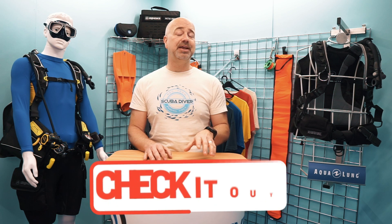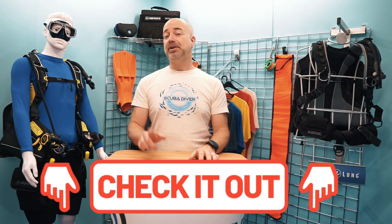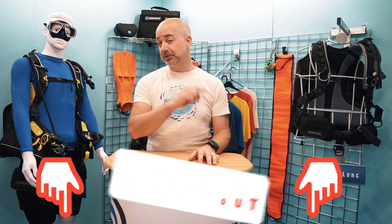Don't forget to check out below how you can get a free digital subscription to any of our magazines – Scuba Diver UK, Scuba Diver Australia and New Zealand, and Scuba Diver Destinations, which is our US and Canada edition. If you want to get your hands on a print version, we have got a special subscription deal for our YouTube followers.